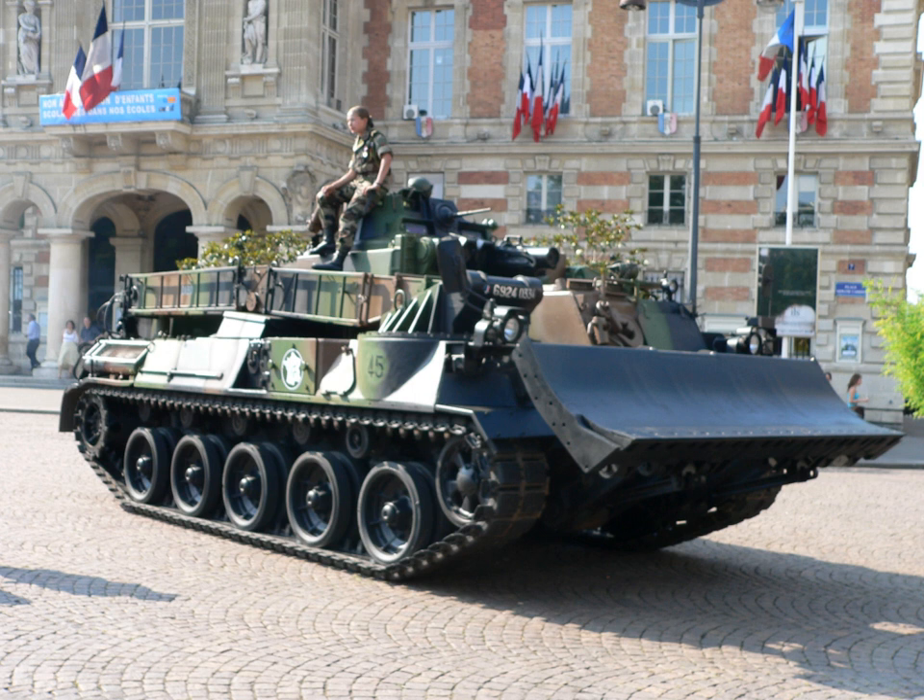Post-war, the value of the combat engineering vehicles had been proven, and armoured multi-role engineering vehicles have been added to the majority of armoured forces.